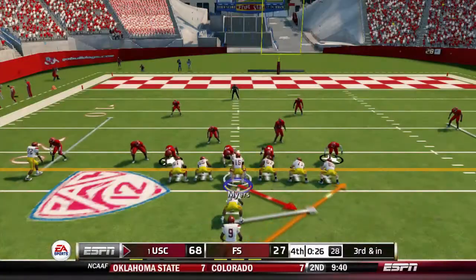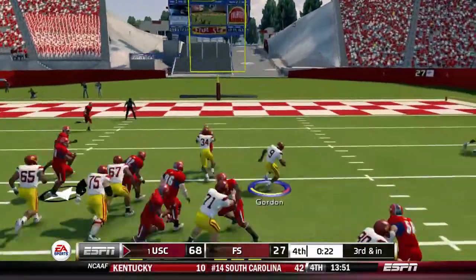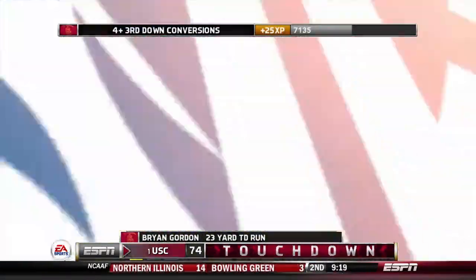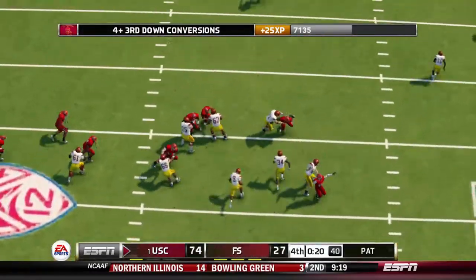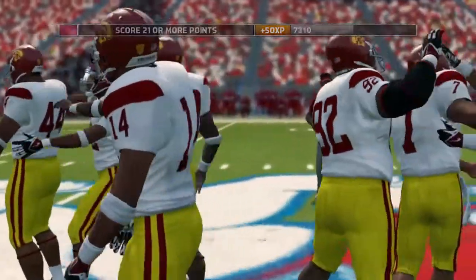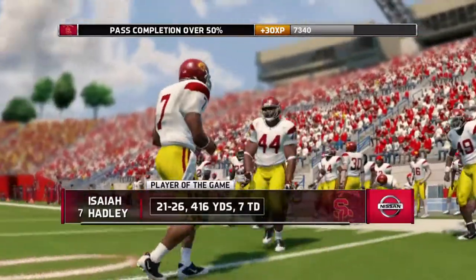Then we got the commissioner — 30 inches. Gordon cuts out with a great block by the fullback. Touchdown, USC Trojans. Look at that beautiful blocking by the fullback. And the game is over. We put up 70 on them.